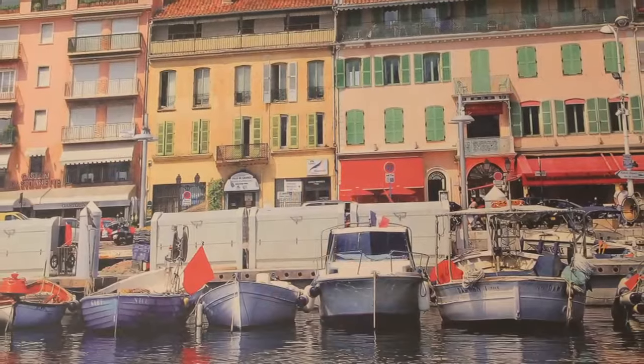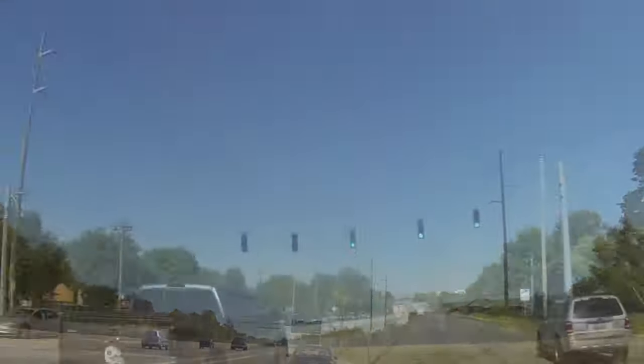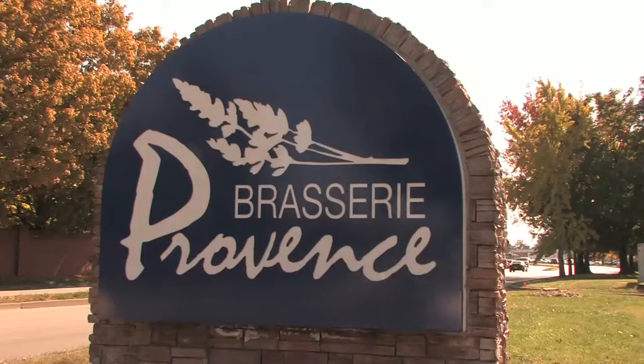To get to the south of France, just head east to the newest hotspot on Hurstbourne — Brasserie Provence. We just love this place. Place to be.